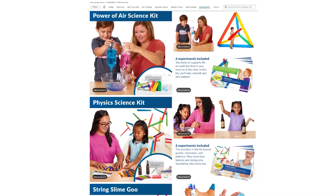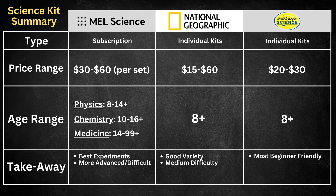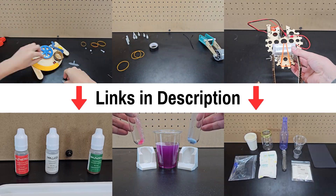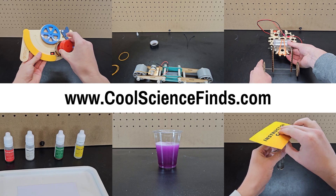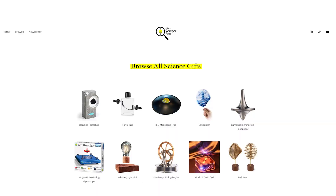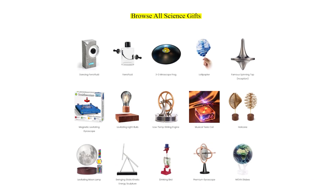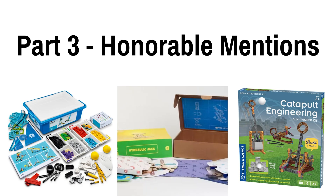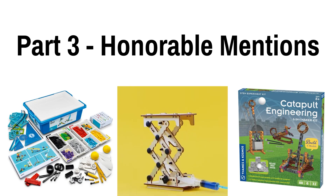However, some of their other options seem a bit better. That's my summary and I hope I gave you a good idea of what you'd be getting with each. If you're interested in purchasing any of these, I put links to all of them in the description of this video and on my website CoolScienceFinds.com, where you can find more kit and build box options and other cool gadgets that are less educational but still make for great gifts. I wanted to cap off this video with a few honorable mentions — items that seemed like they could be good, but I didn't have time to try them out myself.